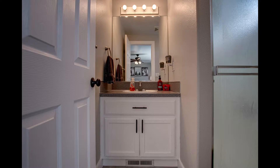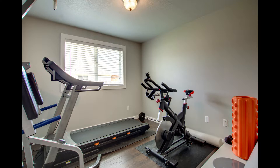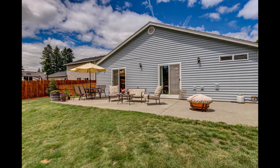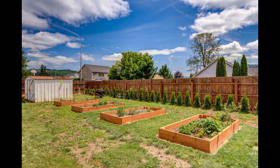This home has been completely updated with new doors, trim, fixtures, and designer paint. The backyard features a huge patio, fire pit, raised planter beds, and a tool shed.